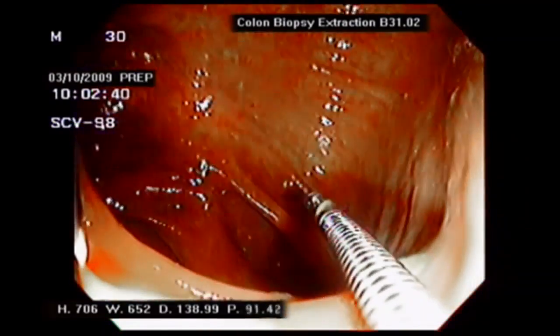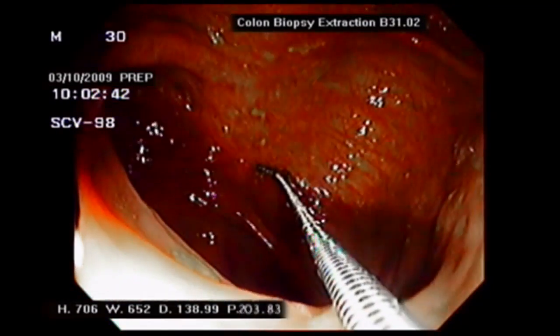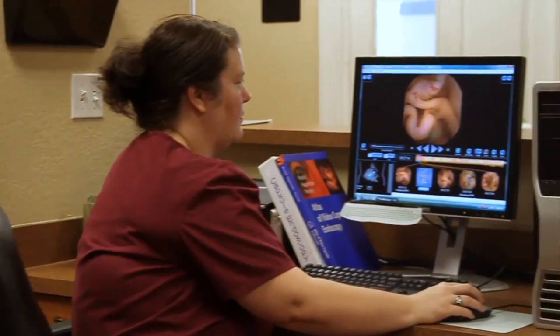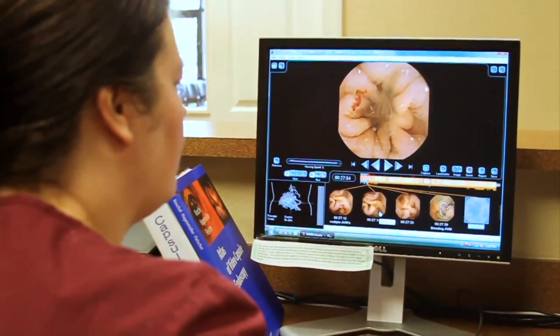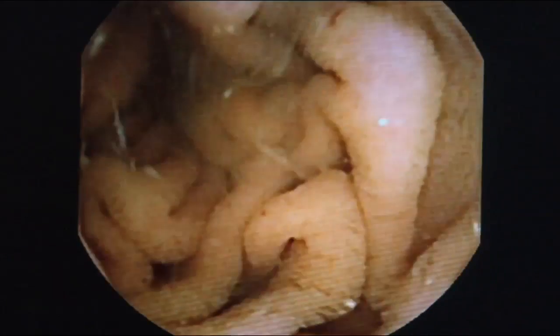Basically, we're looking for polyps, which are abnormal growths on the lining. We can remove them, and this decreases the chances of getting colon cancer significantly. This is the view doctors see — they look for ulcers, tumors, areas of inflammation or bleeding, and most importantly very specific polyps. The majority of polyps are not cancer; we're basically looking for adenomatous polyps, which are the precancerous types.